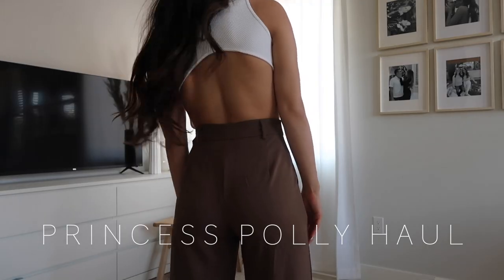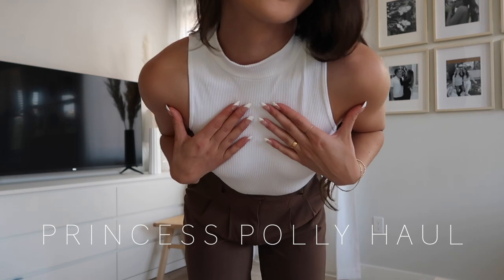Hi guys, welcome back to my channel. If you're new here, my name is Caitlin. I am so excited for today's video because it's another haul with Princess Polly. If you follow me on Instagram or watch my YouTube videos, then you know that Princess Polly is by far one of my favorite online websites to get all of my fashion.